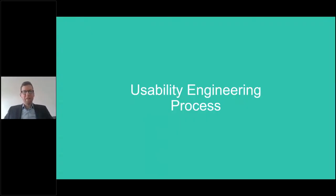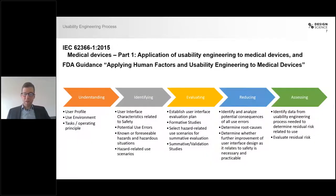I'll start by talking about the usability engineering process. In this context, there's one guidance and one standard that are most relevant: the standard IEC 62366, and on the other hand, the FDA guidance on applying human factors and usability engineering to medical devices. Those two are fairly similar, and we'll treat them as almost the same today, though there are some specific differences we won't go into.